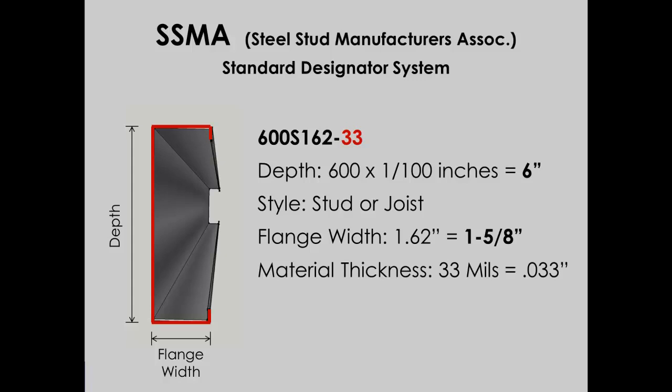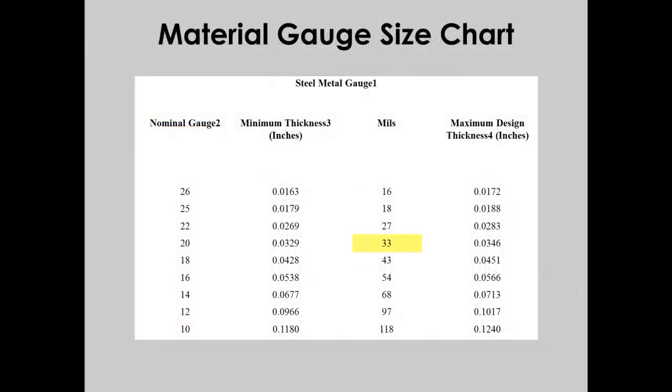Now we know how to decipher these codes, but we still haven't confirmed if this is, in fact, 20 gauge material. Knowing the thickness in mils, we can take that information and use a conversion table to determine that 33 mils is equivalent to 20 gauge material. Now we can confirm that we do have the right material as specified for the project.